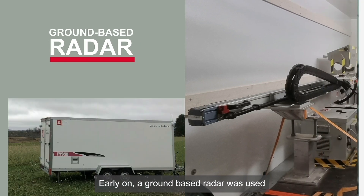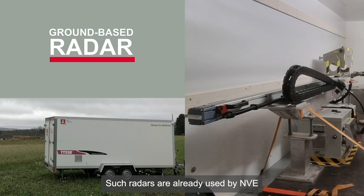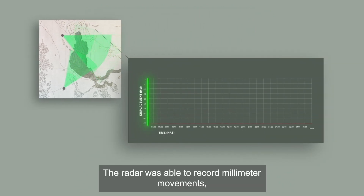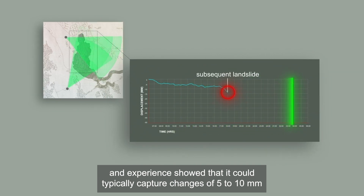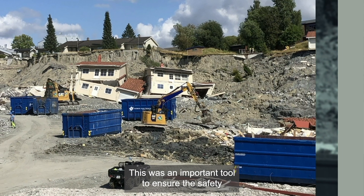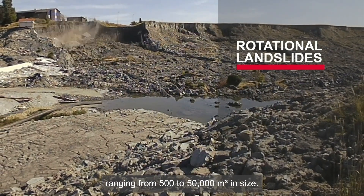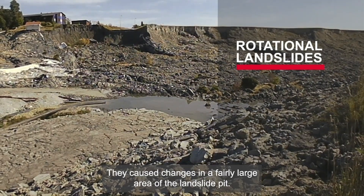Early on, a ground-based radar was used to test whether it could provide early warning of subsequent landslides. Such radars are already used by NVE to monitor movements in large unstable rock slopes. The radar was able to record millimeter movements, and experience showed that it could typically capture changes of 5 to 10 millimeters in the hours before a subsequent landslide. This was an important tool to ensure the safety of those working in the landslide pit. The subsequent landslides were typically rotational, ranging from 500 to 50,000 cubic meters in size, and caused changes in a fairly large area of the landslide pit.